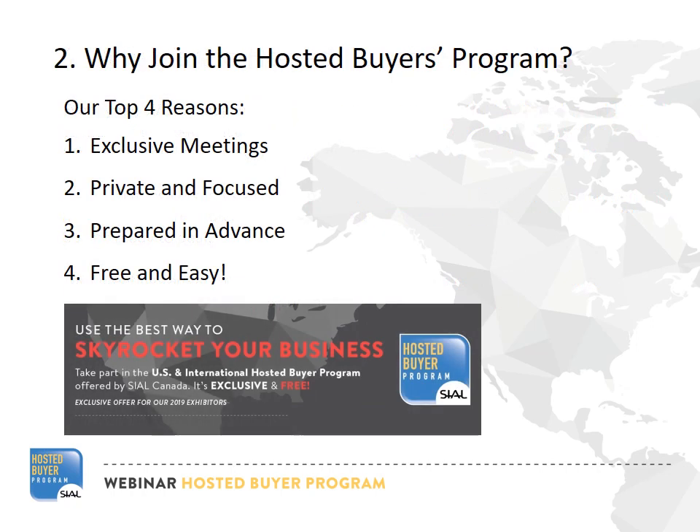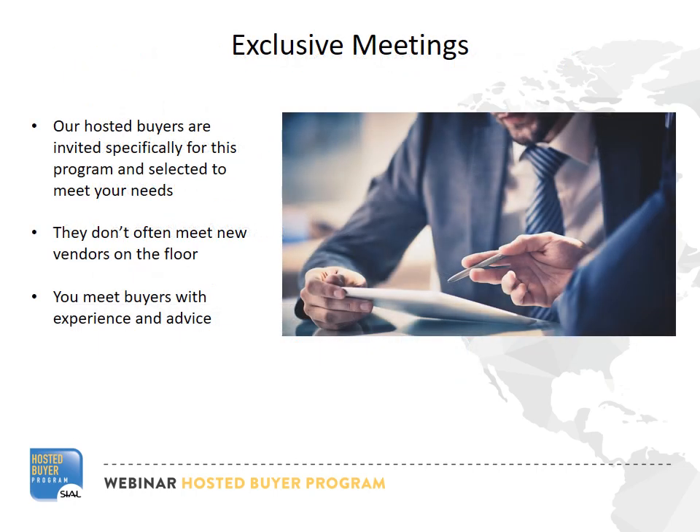There are many reasons to join our program. You can access private, productive, and exclusive meetings in a few short minutes, all for free. I'll briefly outline four main reasons to join. Hosted Buyers visit Seattle specifically to join these meetings. Most have very clear ideas about what they want to buy and how, and prefer doing business directly. They can help guide you through the process.